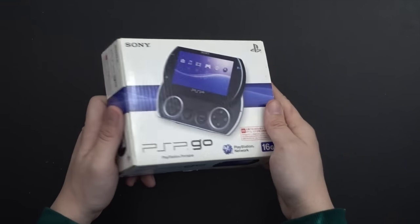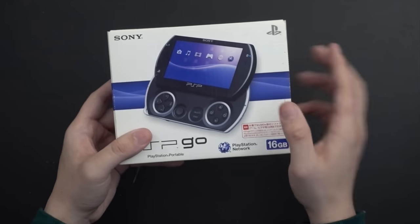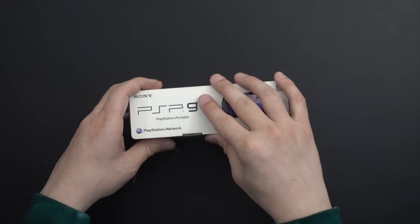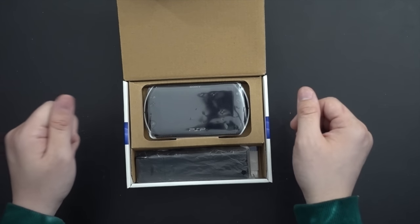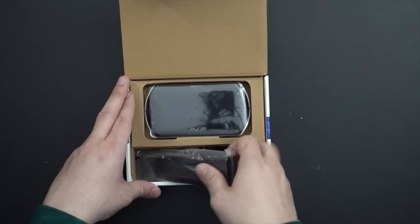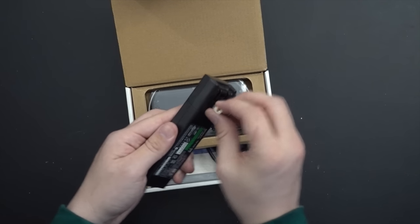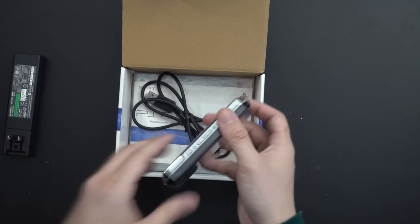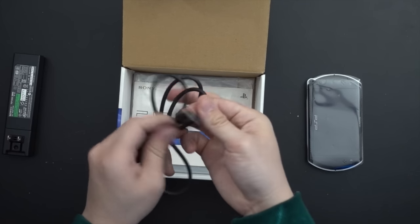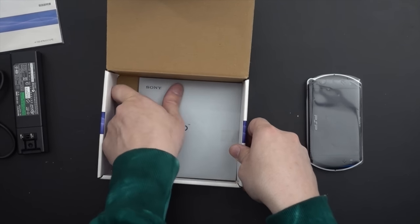The PSP Go comes in a very tiny box — it always throws you off. I'm loving how nice the box looks; it's in very good condition. It's a Japanese model, so on a system level circle and X will be swapped, which is tough muscle memory if you've never bought a Japanese PlayStation console or handheld. Those buttons will be swapped — unless it's a PS5, which officially changed with that console. Here's our little power brick and charging cable — pretty much complete.